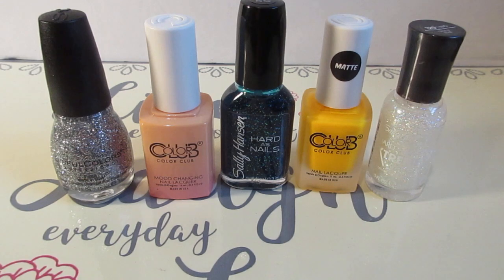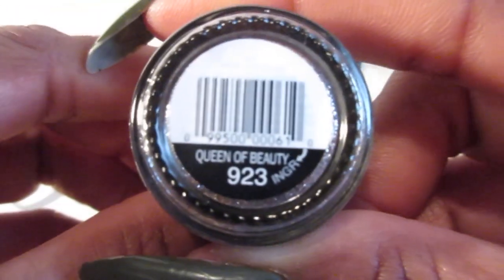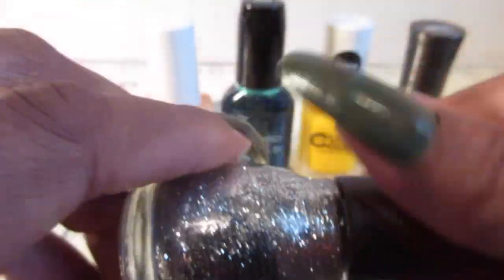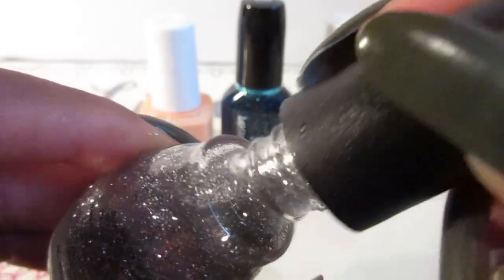So let's start off with the Sinful Color and it is called Queen of Beauty. It's this pretty glitter polish.